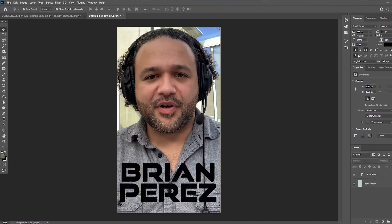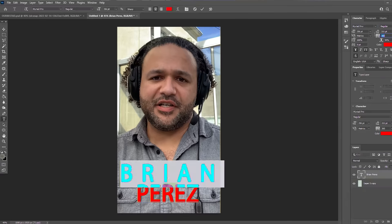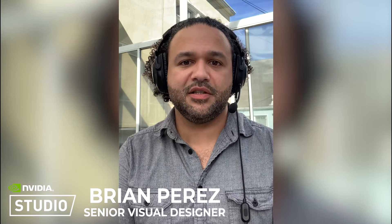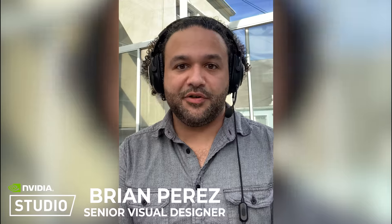My name is Brian Perez, and I'm Senior Visual Designer here at Creative Marketing for NVIDIA. I've been working at NVIDIA for six years, and for about four of those, I've been using a Studio laptop, and it's been really great.